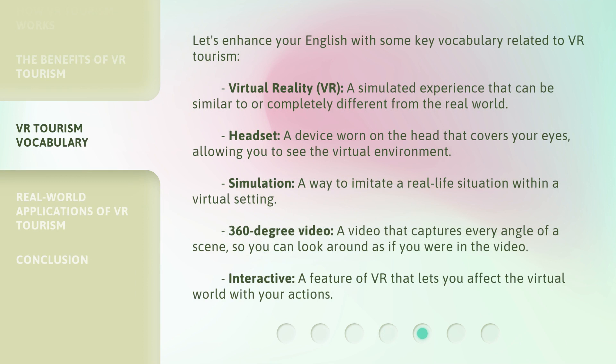Let's enhance your English with some key vocabulary related to VR tourism. Virtual reality, or VR: a simulated experience that can be similar to or completely different from the real world. Headset: a device worn on the head that covers your eyes, allowing you to see the virtual environment. Simulation: a way to imitate a real-life situation within a virtual setting. 360-degree video: a video that captures every angle of a scene, so you can look around as if you were in the video. Interactive: a feature of VR that lets you affect the virtual world with your actions.